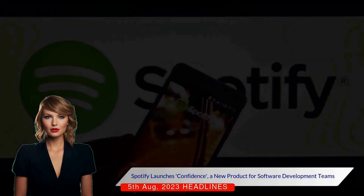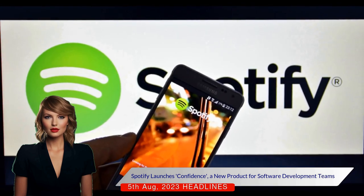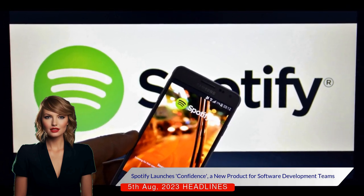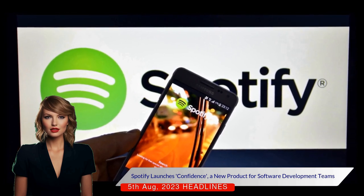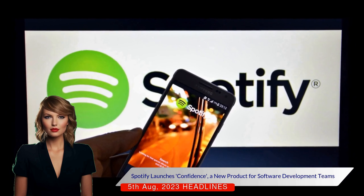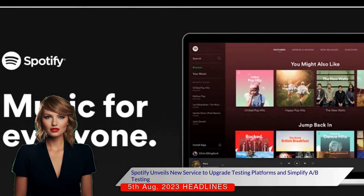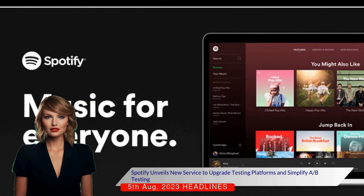Confidence, currently available only as a private beta, is an outcome of years of product testing methods developed by Spotify's data scientists and engineers. It offers features such as simultaneous automatic A/B tests, coordination and AI recommendation system rollout across multiple platforms. Spotify's new offering aims to assist teams looking to upgrade their testing platform or those seeking a straightforward way to get started with A/B testing.